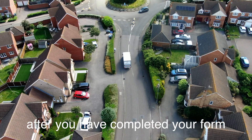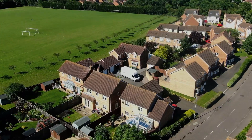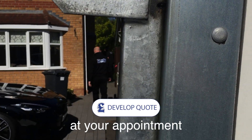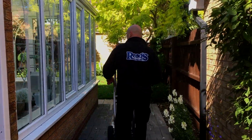After you have completed your form, one of our friendly surveyors will then contact you to schedule an appointment at your current property at a time that suits you. At your appointment, our surveyor will develop a quotation that suits your budget, packing service and storage option.